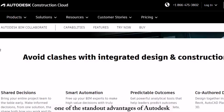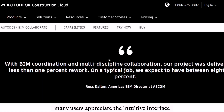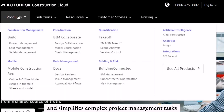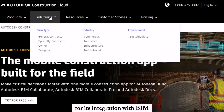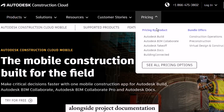One of the standout advantages of Autodesk Construction Cloud is its ease of use. Many users appreciate the intuitive interface, which reduces the learning curve and simplifies complex project management tasks. The platform is also highly valued for its integration with BIM (building information modeling), allowing users to manage design files and 3D models alongside project documentation.